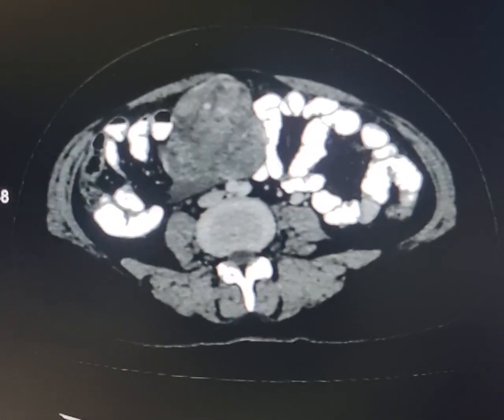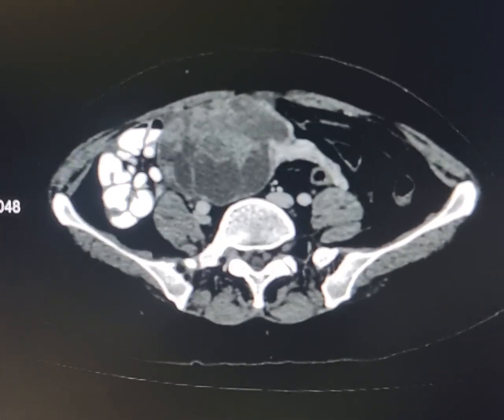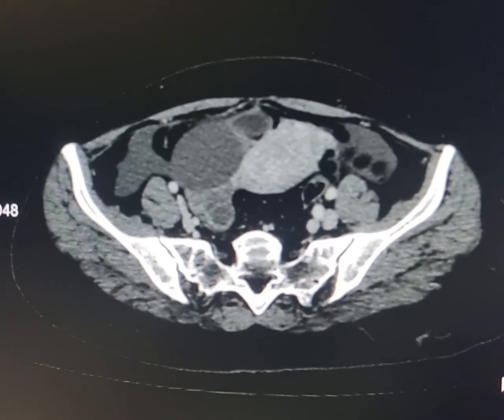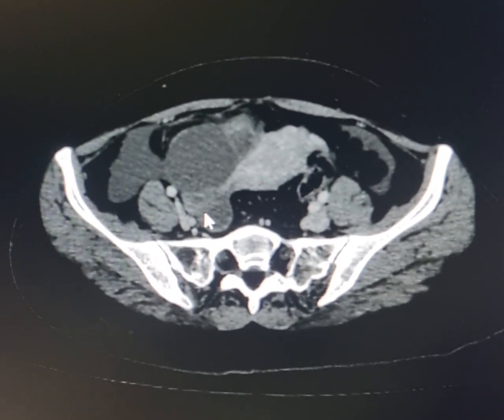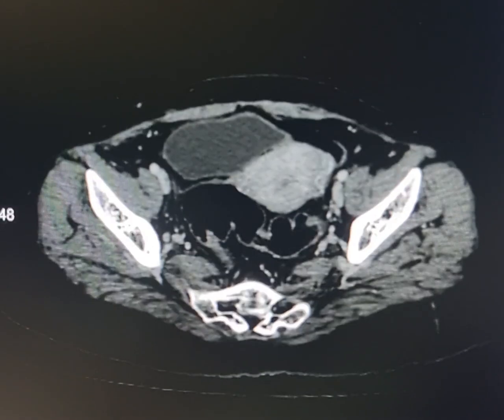So the chances are that this growth may be of left ovarian origin, because the left ovary is not separately visualized, while this appears to be the normal-looking right ovary. The left ovary could not be visualized.